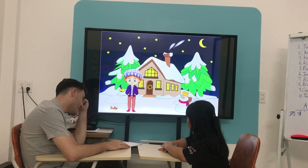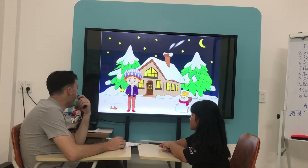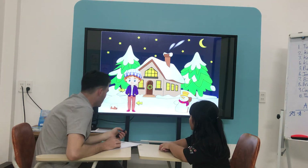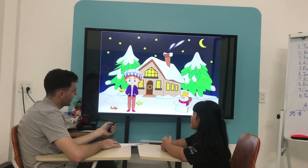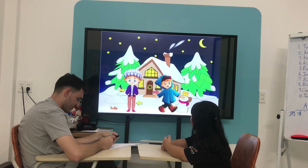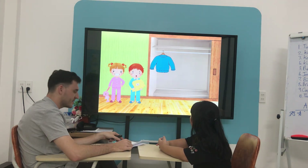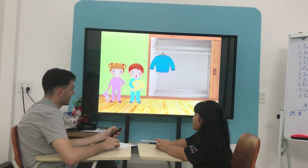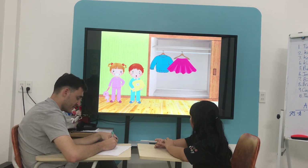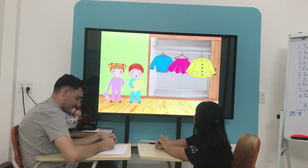What's he wearing? I'm wearing a raincoat. What's he wearing? I'm wearing pants. What's he wearing? I'm wearing a coat. What is it? A sweater. What is it? A coat.